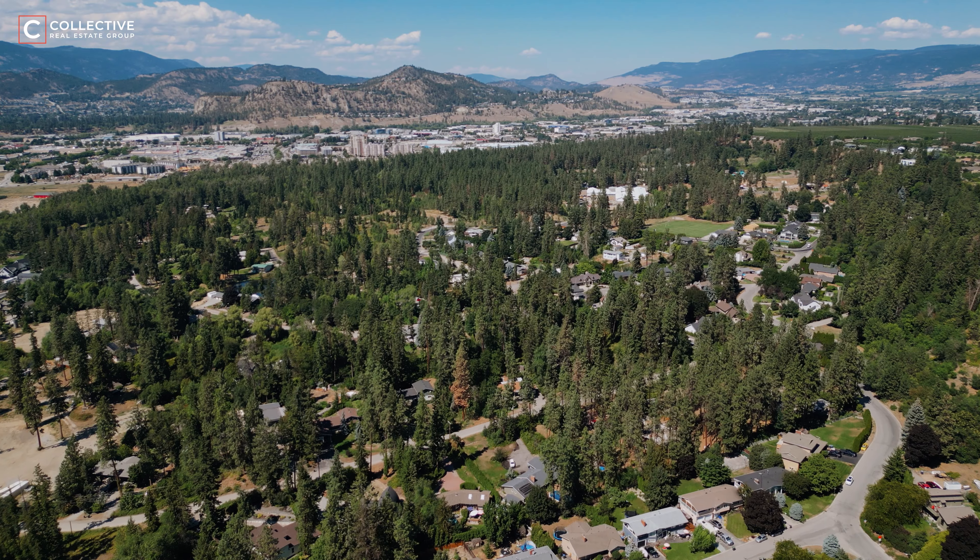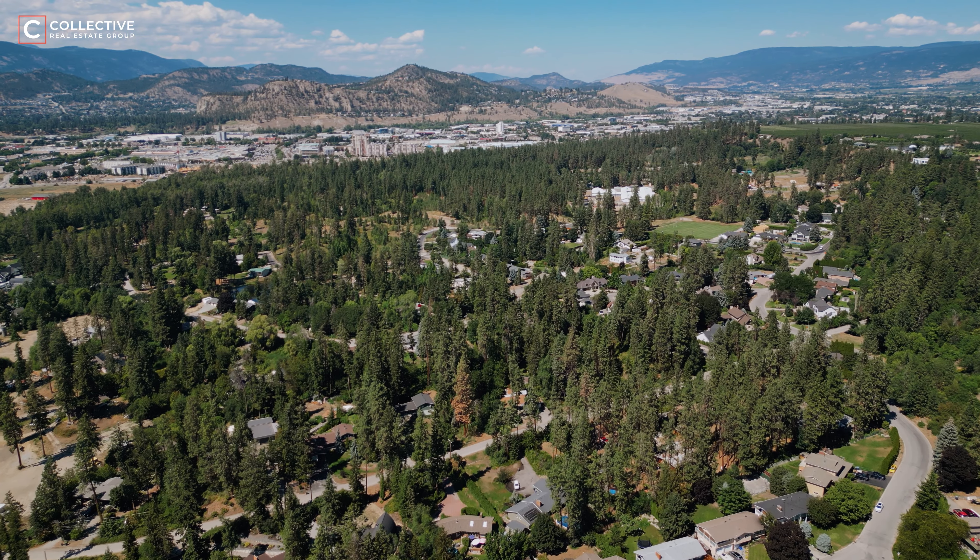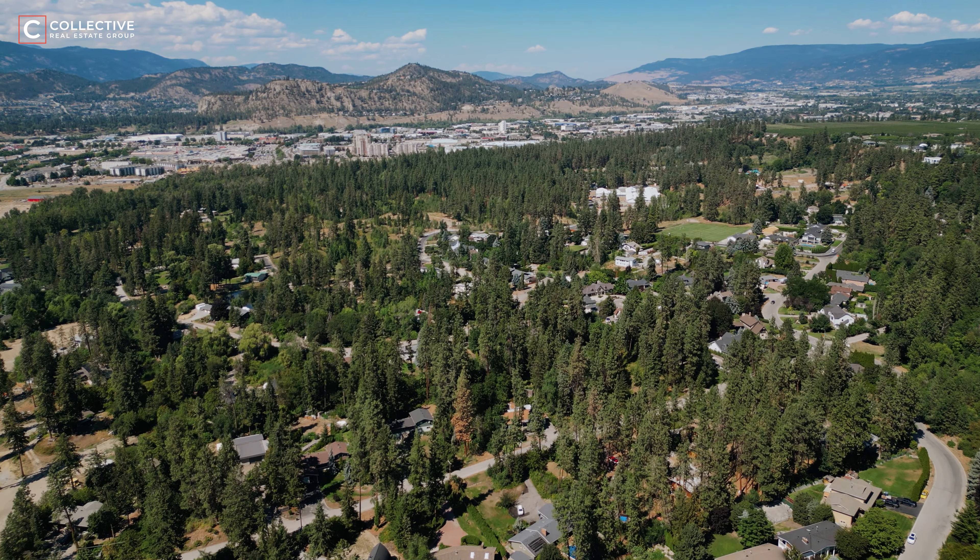Southeast Kelowna is located south of Highway 33 and the neighborhood of Rutland, and east of the Lower Mission. It is one of the largest neighborhoods in the city of Kelowna. Southeast Kelowna absolutely captures the essence of the Okanagan region.